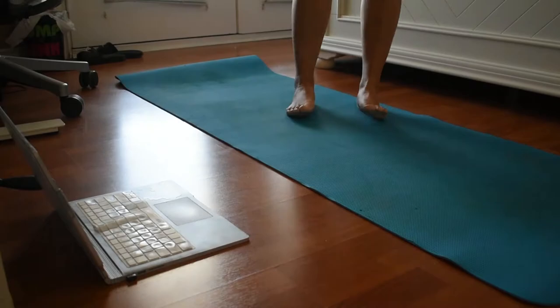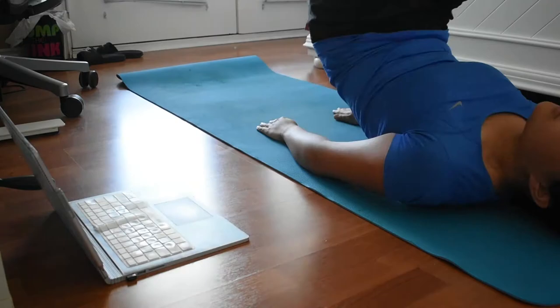Now that I have a break before my next class, I'll be doing my at-home workout. I normally like to do my more intense workouts in the morning before I have class, but since I was busy filming this video, I didn't get a chance to.